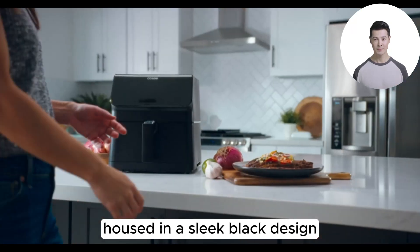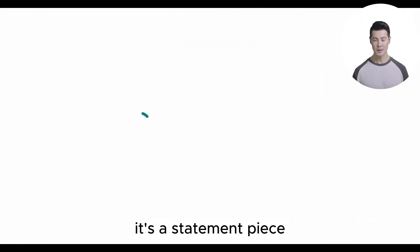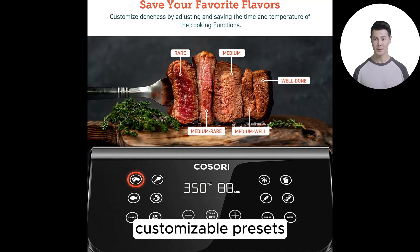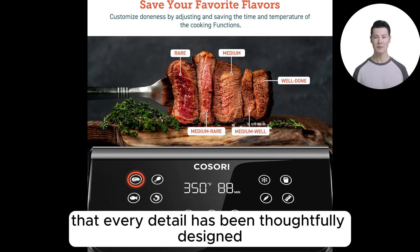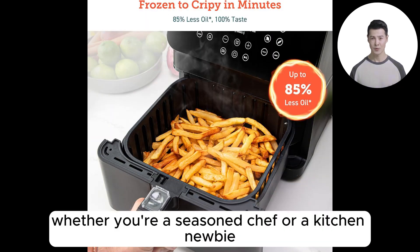Housed in a sleek black design, the Kosori Pro 2 is more than just an appliance — it's a statement piece that combines functionality with style. With features like a tilted touchscreen, customizable presets, and the ability to switch between Fahrenheit and Celsius, it's clear that every detail has been thoughtfully designed for user convenience.